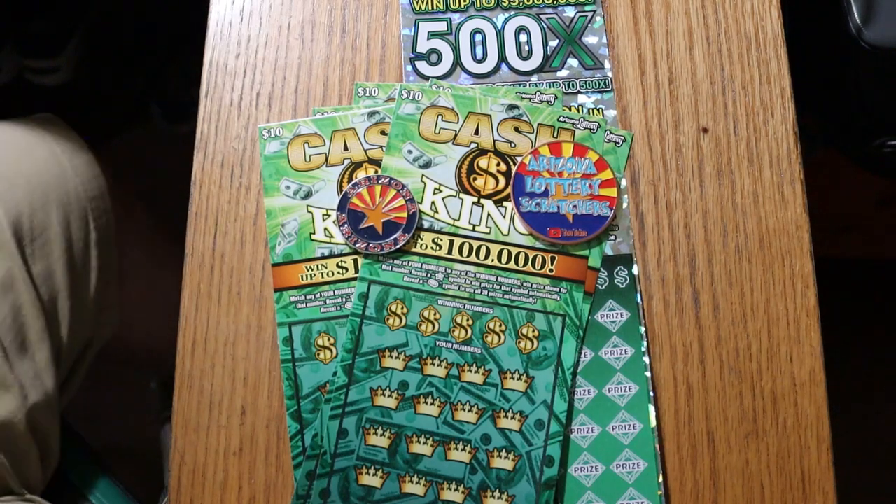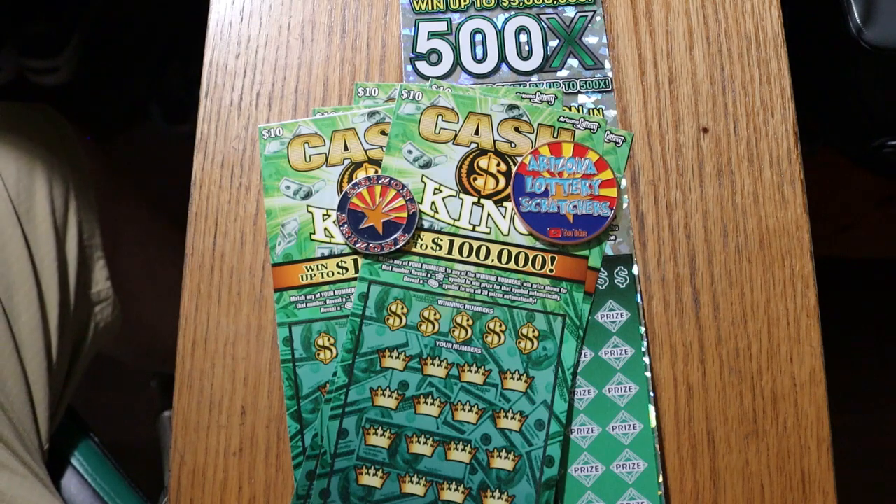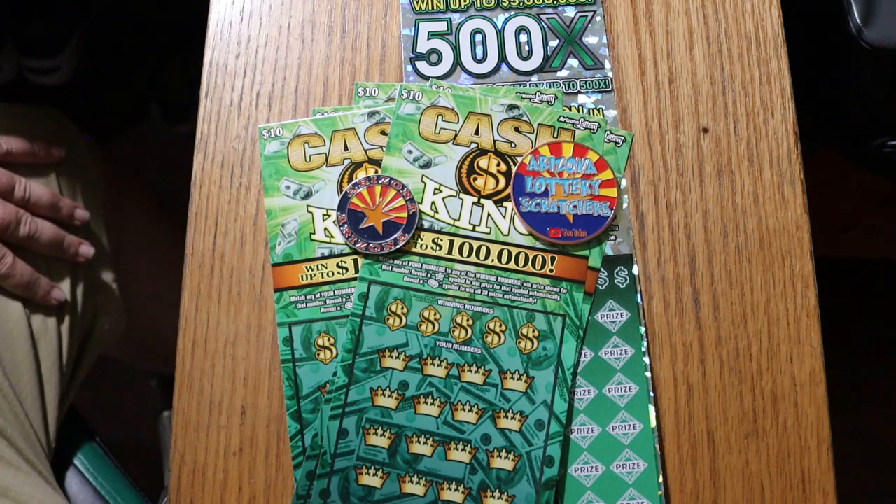What's up, YouTube? AZ Scratchers here with another little scratching session. Today we're going to do another little mix — five of the $10 Cash Kings, and another $500x $50 chaser at the end. So we're going to get started.